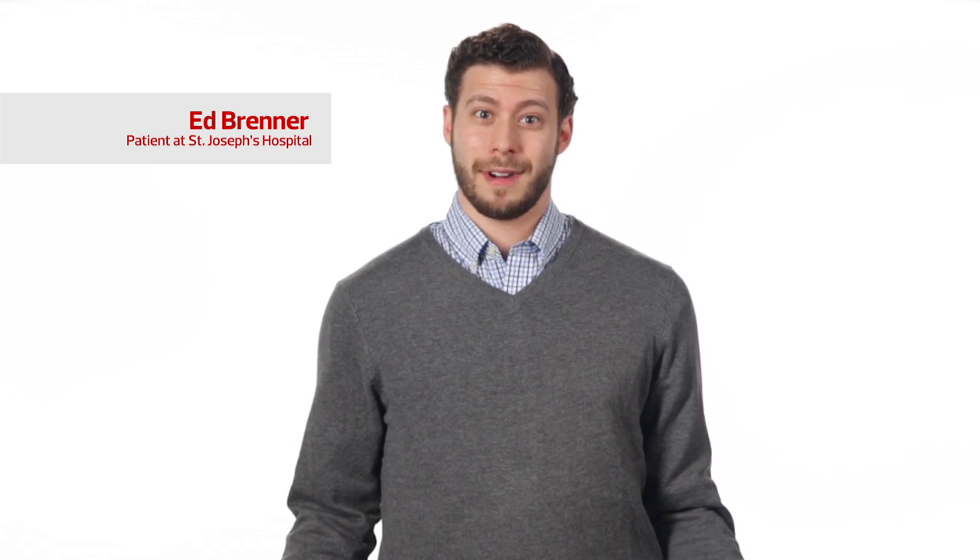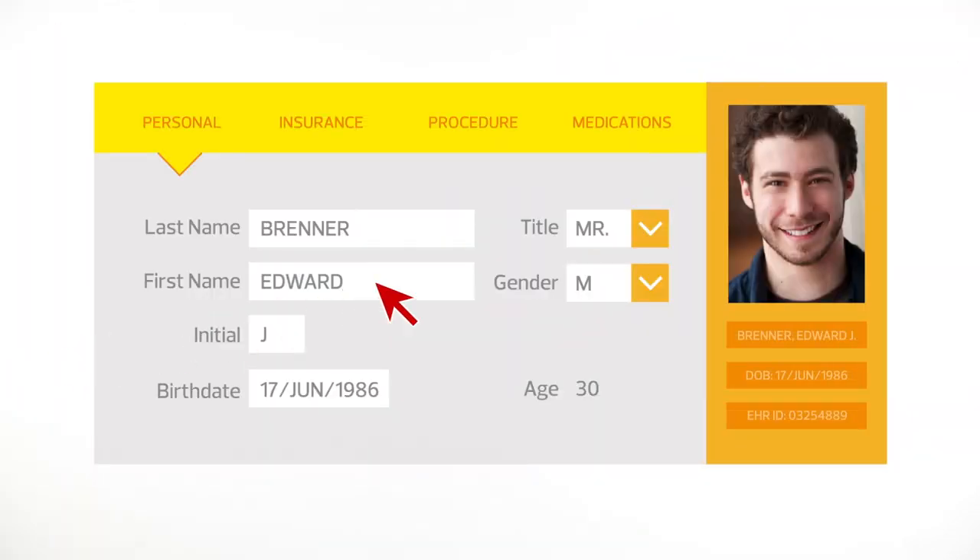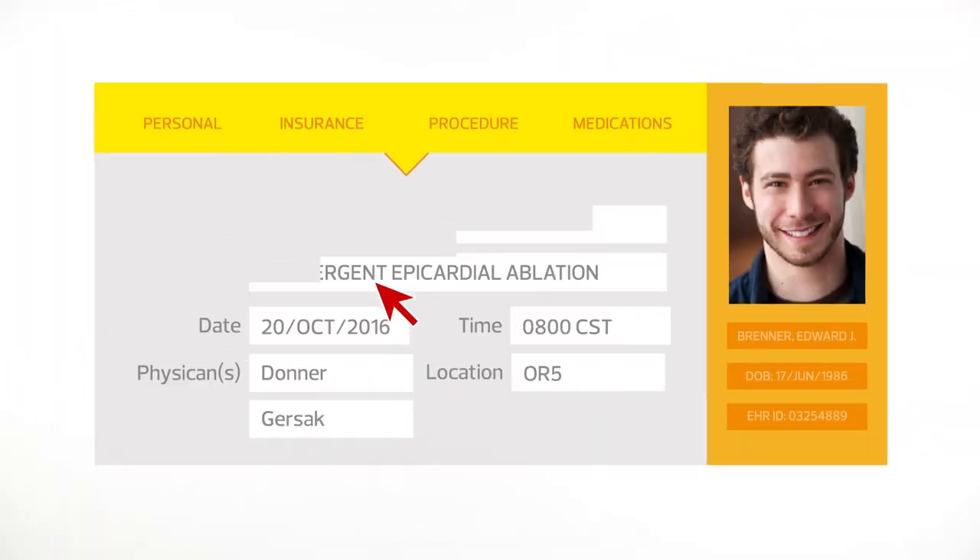I have to admit I'm a pretty strong person, but even so, having a medical procedure makes me nervous, so it's no surprise that I was more than a little anxious about my surgery. Once Ed was checked into his hospital room, I immediately scanned his barcoded wristband to call up his patient record, confirm he was Ed, and verify his procedure.